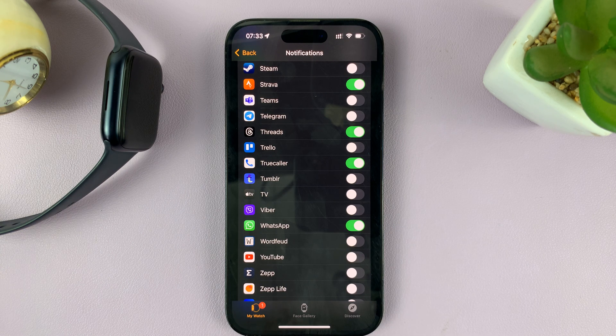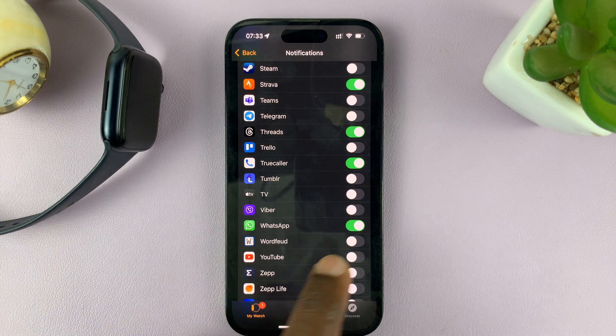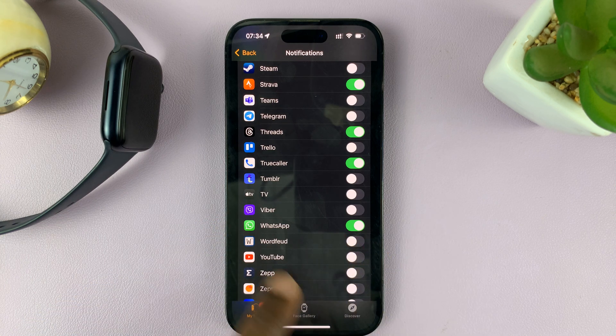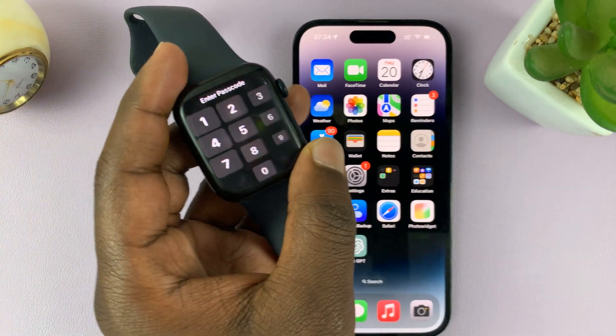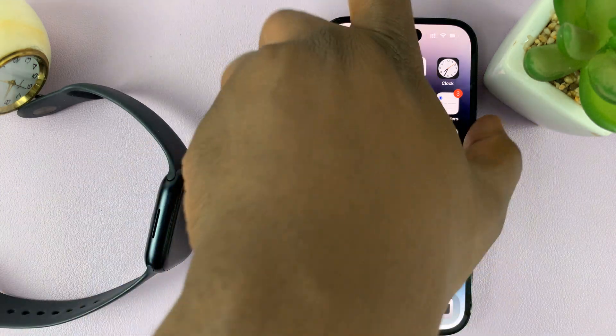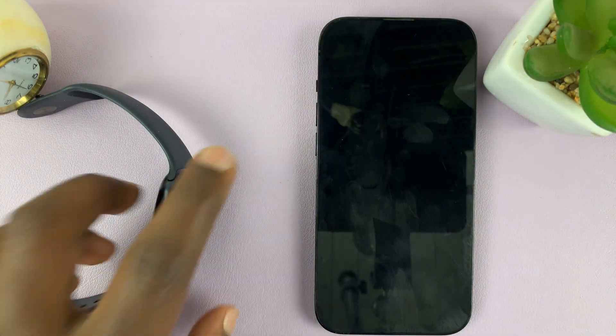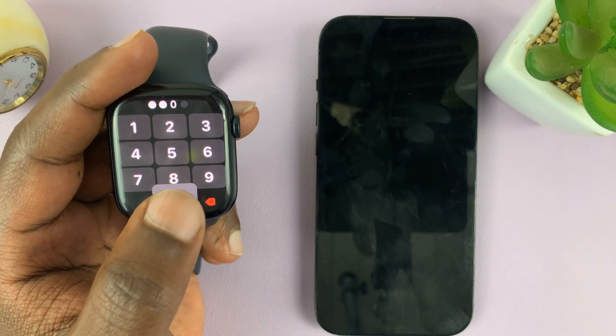So basically, we've done three things. We've made sure our iPhone can show push notifications for WhatsApp. We've also enabled WhatsApp notifications inside the WhatsApp application. And then we've come to the Apple Watch app and enabled WhatsApp notifications there as well. So after doing those three things, from now on, as long as your iPhone is locked and you receive a WhatsApp notification, that notification will come to your Apple Watch.